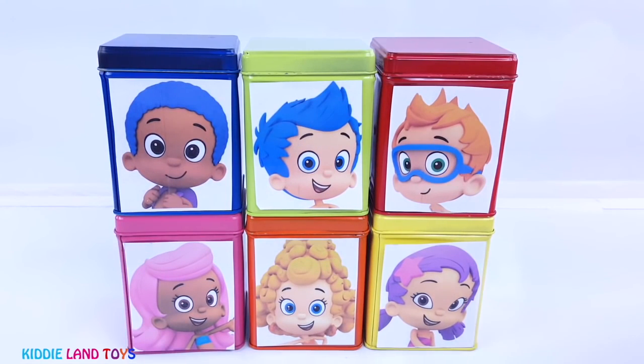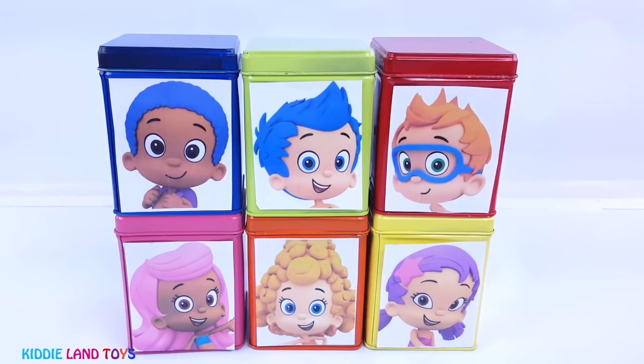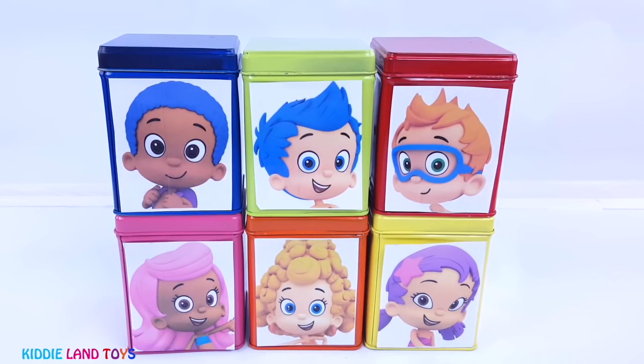Hi there, it's Kitty Land Toys. And today we have the Bubble Guppies Cubies full of toys and surprises. Give us a thumbs up and let us know which one is your favorite in the comment section below.